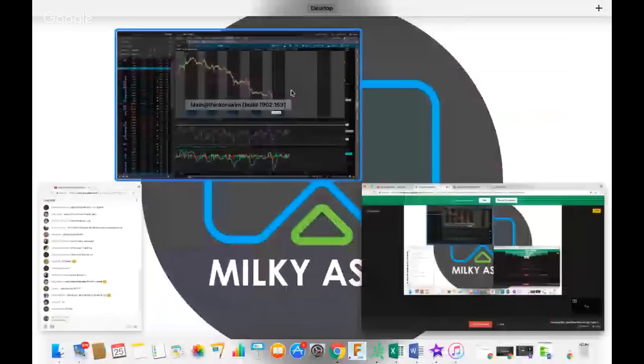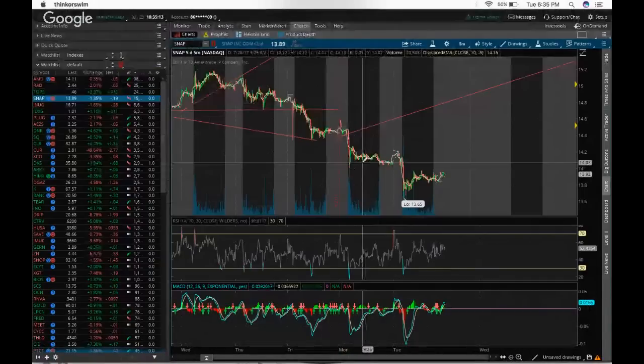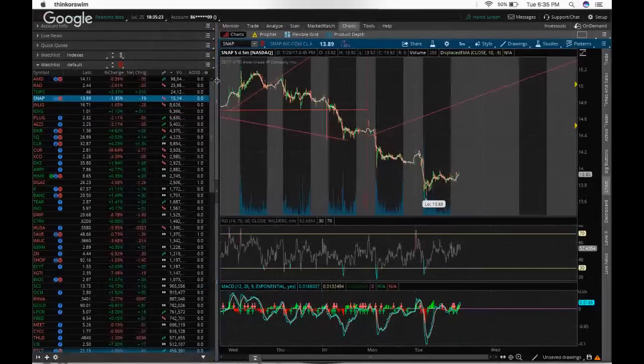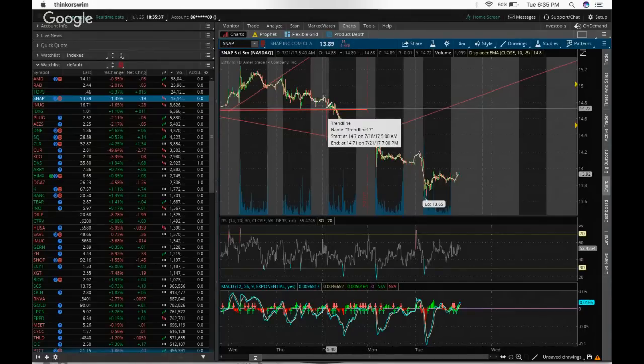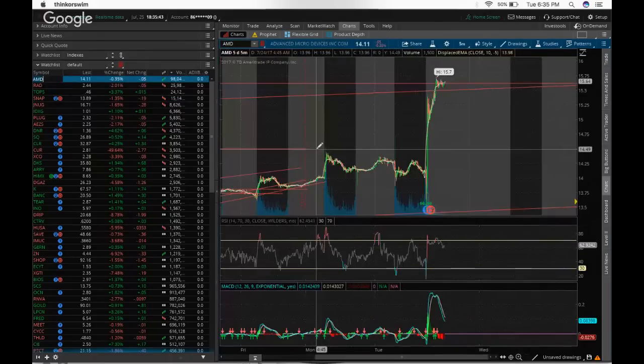We're going to start sharing my screen. Here we are — TD Ameritrade Thinkorswim platform. I do have a video on how you can gain access to this. Just search 'Thinkorswim Ricky Gutierrez' on YouTube and there will be a video on how you can download this platform for free, even on your MacBook. These are the stocks on my watchlist from top to bottom — highest volume to lowest volume. I like to focus on stocks with healthy amounts of volume, around 10,000 per the one-minute frequency.